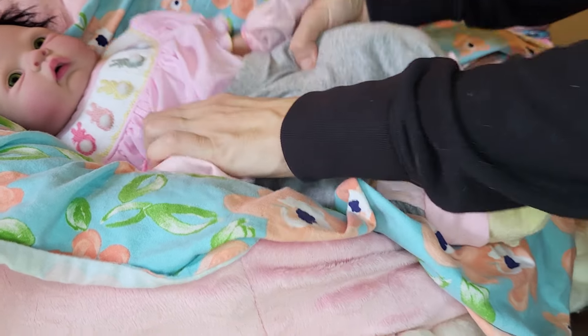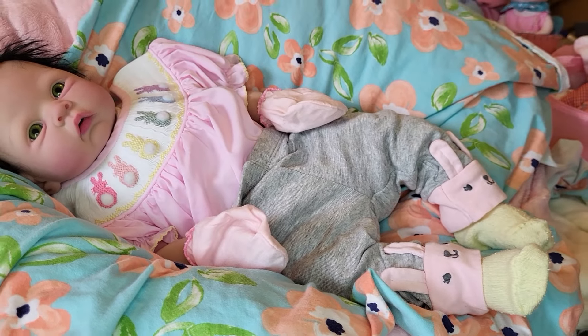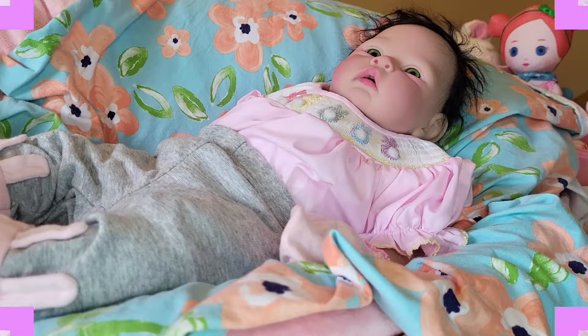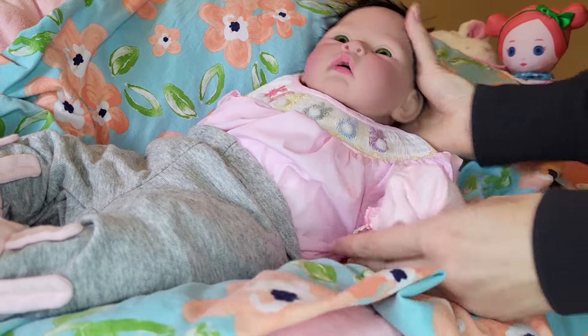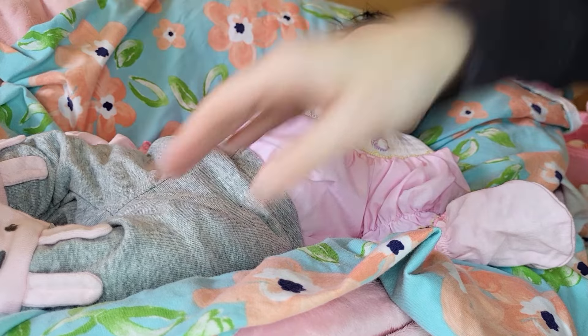She looks so real — she looks super real with the hands and feet covered. Let's turn her this way; the lighting coming through the window might make her look better from this angle.